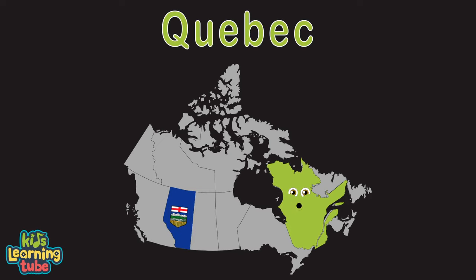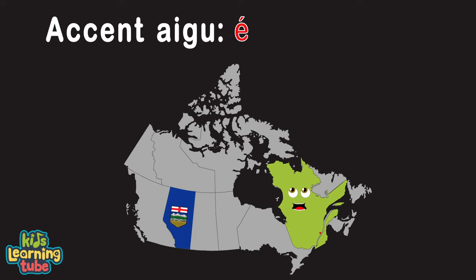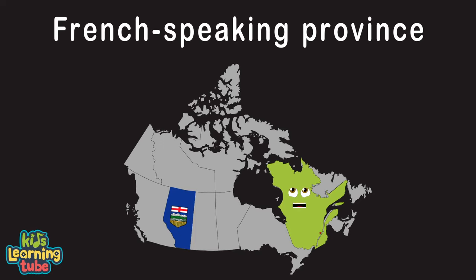Hello, I'm Quebec, in case you didn't notice me. My capital is also Quebec. I'm a French-speaking province of this Canadian country. And I'm the largest province by area in Canada, you see.